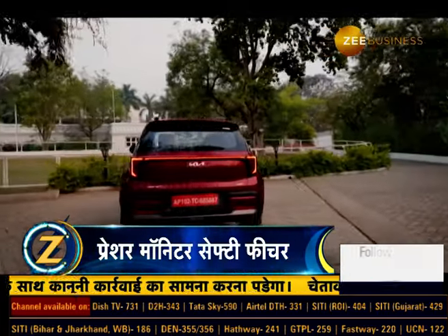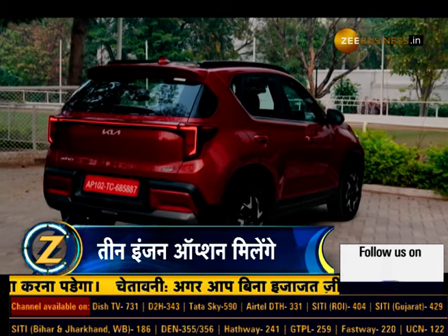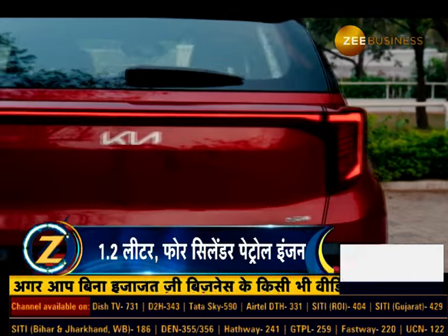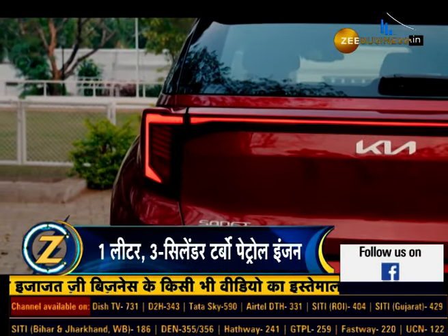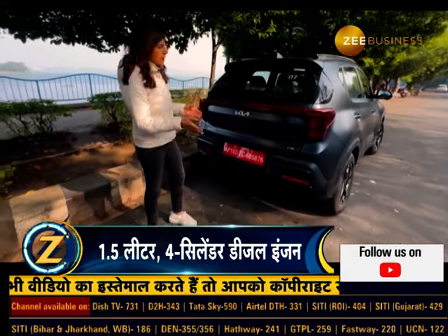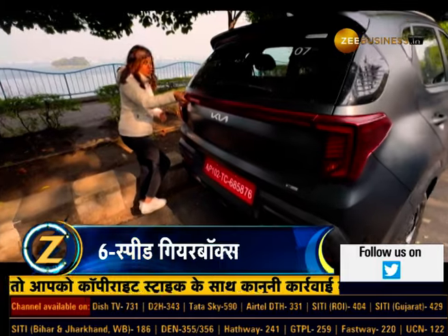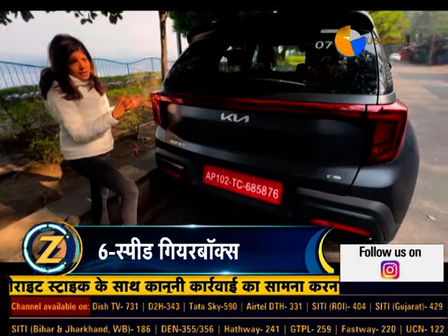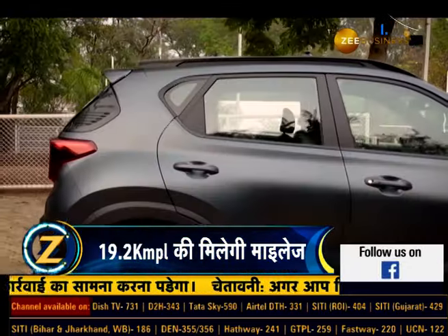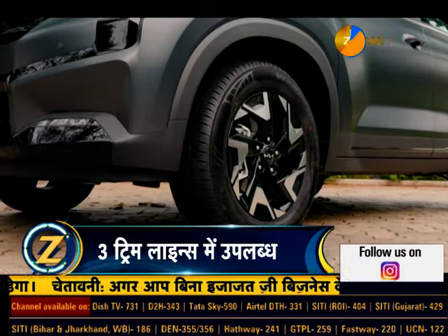Rear ki baat karein toh nayi Sonet mein ek LED light bar hai, jo dono aakar ke LED tail lamps ko jodata hai. Sab se zyada prominent change bahar se rear ka hai — yeh connected LED light hai, the entire thing stretched all the way to the end, and that gives it a very cool look. Iske atirikt phir se design kiya gaya bumper aur roof par laga hua spoiler shamil hai. SUV nai dual tone 16-inch alloy wheels se laiss hai.